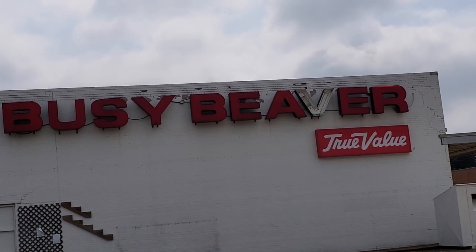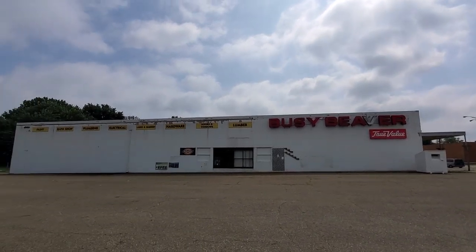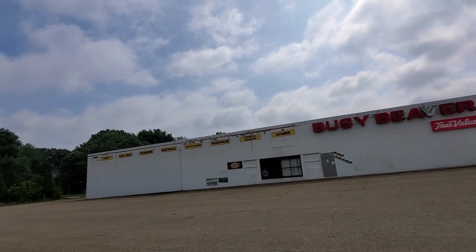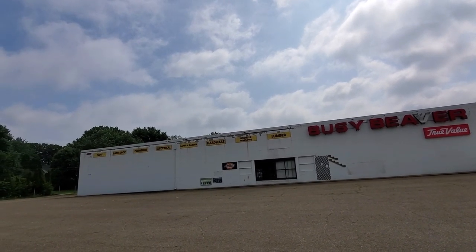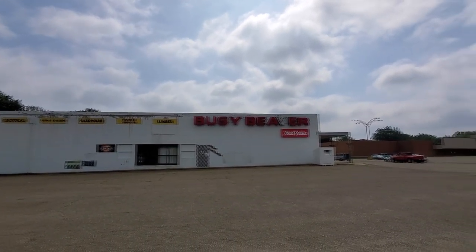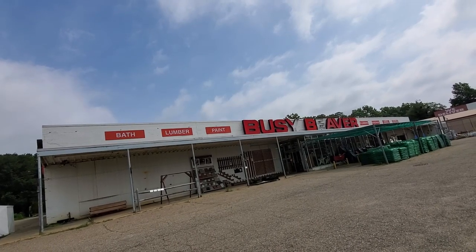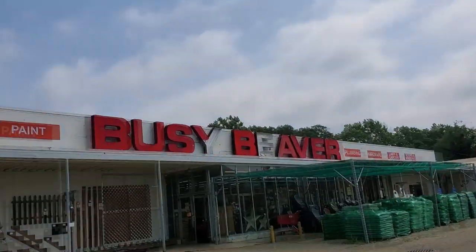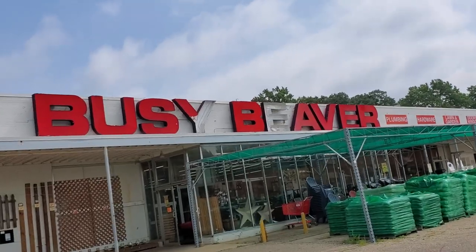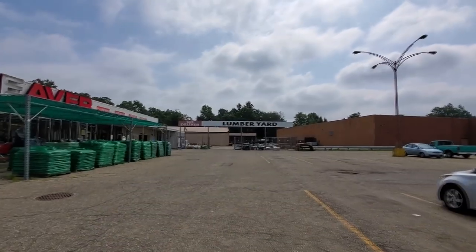You can see where the V is missing on the sign — at this point it doesn't really matter because they're going to be taking it down anyway. They've got all these signs up here: paint, bath shop, plumbing, electrical, lawn and garden, hardware, doors, windows, lumber. As we come around the front, look at the letters on the Busy Beaver — part of the Y is gone, the E is gone. Those will be getting trashed whenever they close this store. We've got the lumber yard back here.